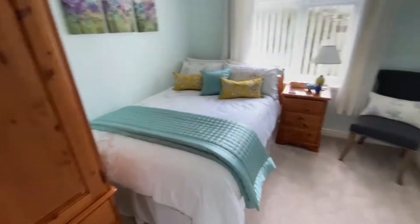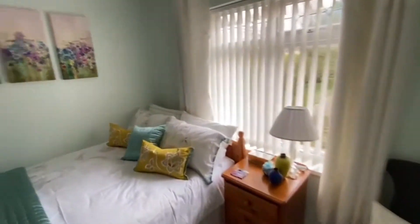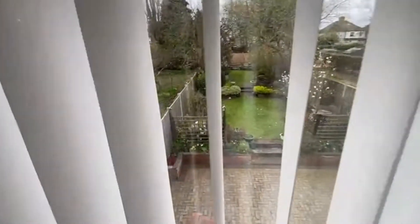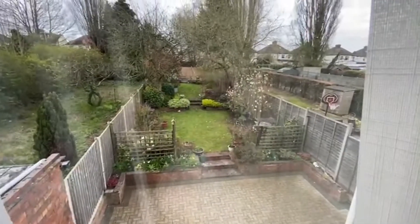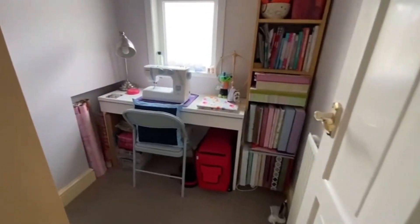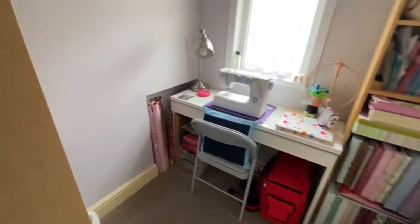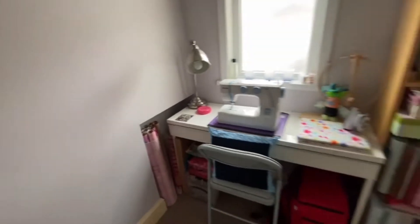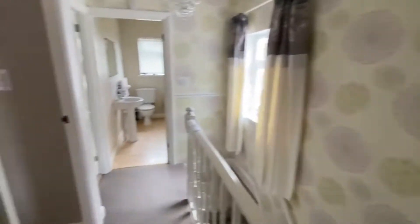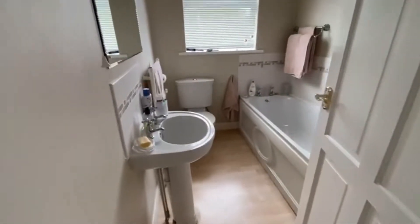Bedroom two is on the back — good size again. And obviously we'll get out to the garden, but I'm just going to show you there so you can see — nice big garden. And then working our way through, bedroom three is on the front. This used to be the bathroom, and you can actually see where it was cut out in the corner down there — that's where the bath would have gone. So the lady here is very much into the craft side. And this would have been the original bedroom three.